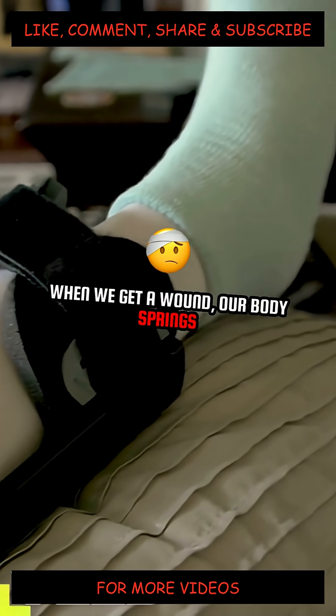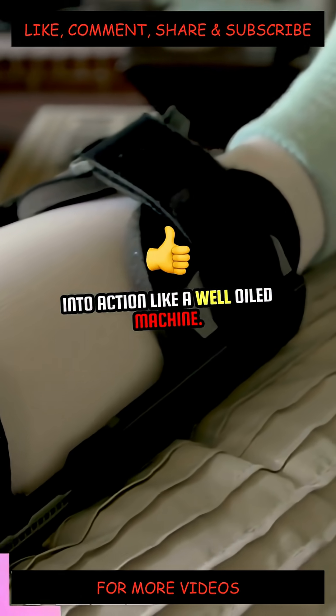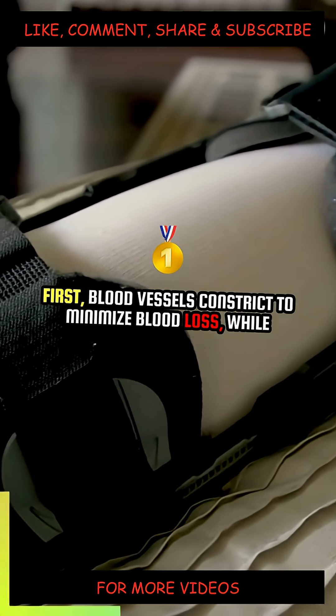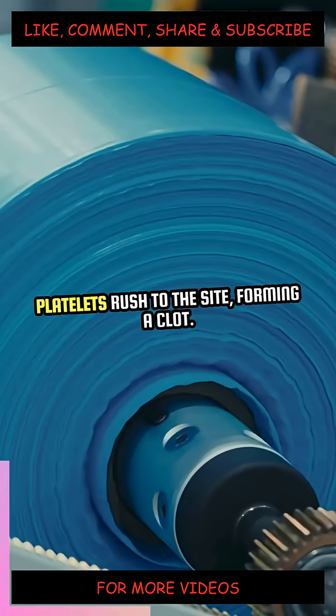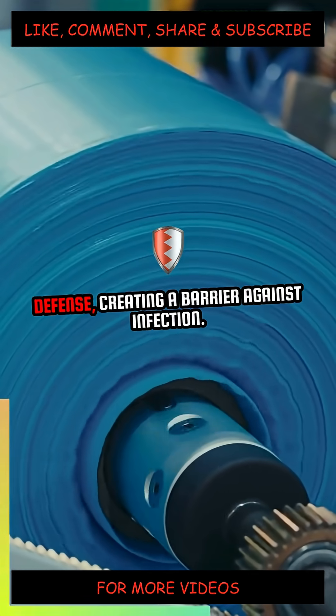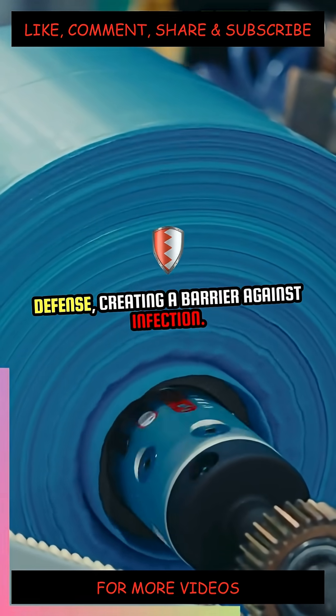When we get a wound, our body springs into action like a well-oiled machine. First, blood vessels constrict to minimize blood loss, while platelets rush to the site, forming a clot. This is our body's first line of defense, creating a barrier against infection.